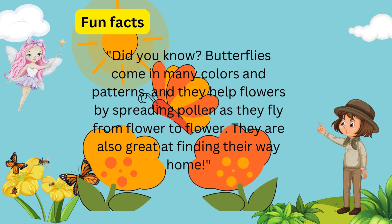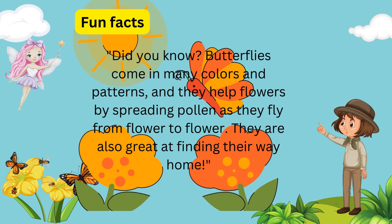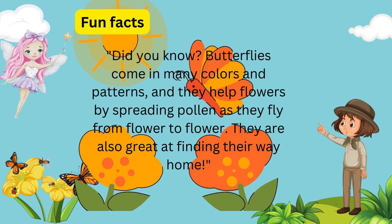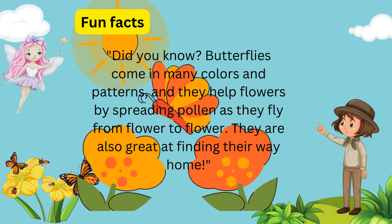Did you know? Butterflies come in many colors and patterns, and they help flowers by spreading pollen as they fly from flower to flower. They are also great at finding their way home!